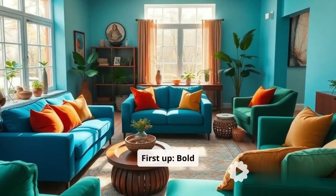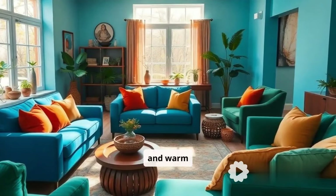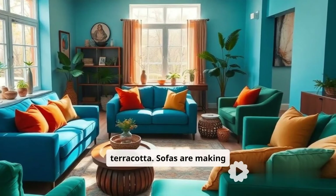First up, bold colors. Beige is out. 2025 is about electric blues, rich greens, and warm terracotta. Sofas are making statements.